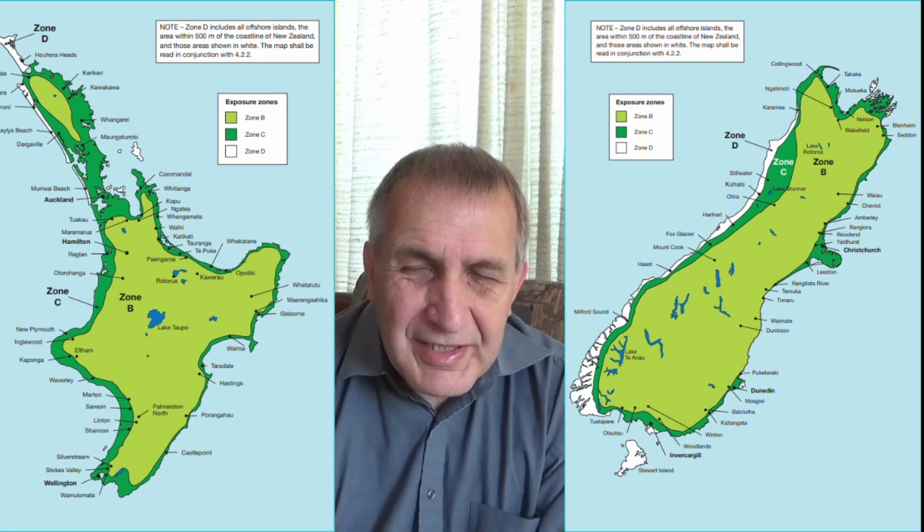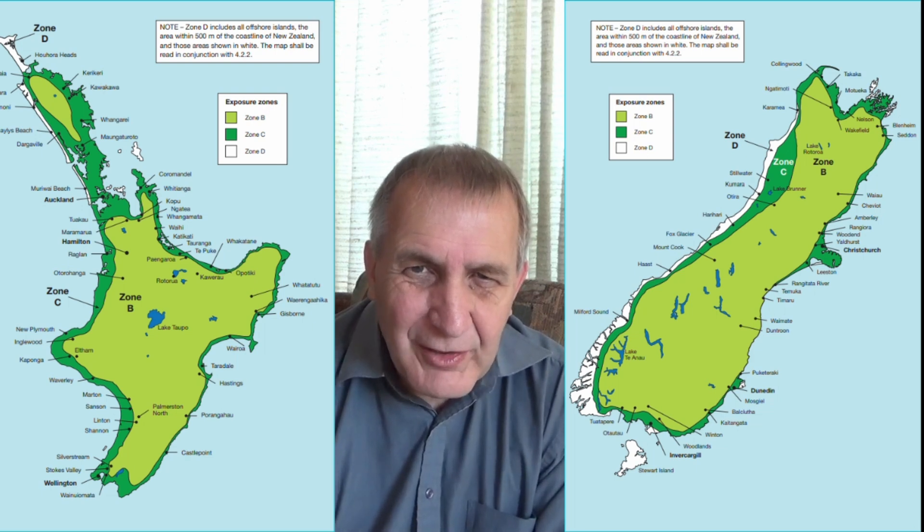There is no zone A. Zone D, which is shown in white on the map, also includes areas up to 500m away from the coast and 500m away from tidal estuaries. It also includes islands off New Zealand such as the Chatham Islands, Stewart Island, and other smaller islands.